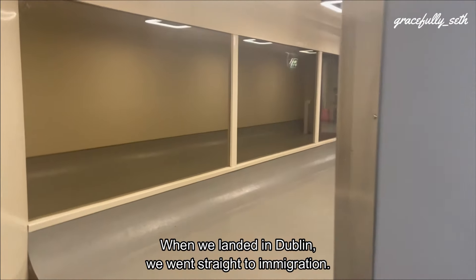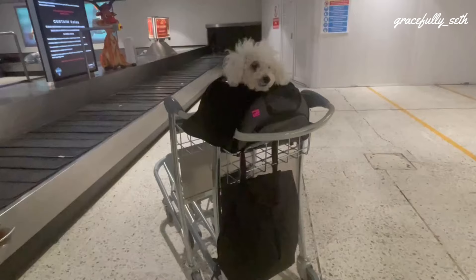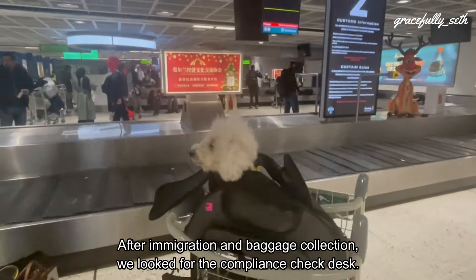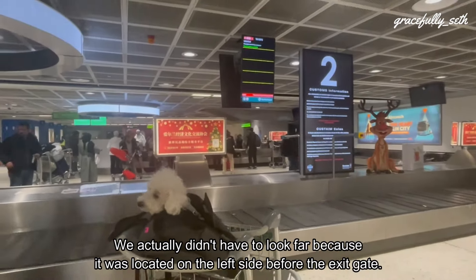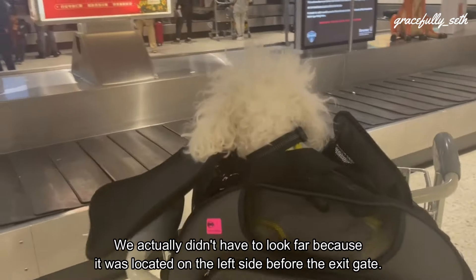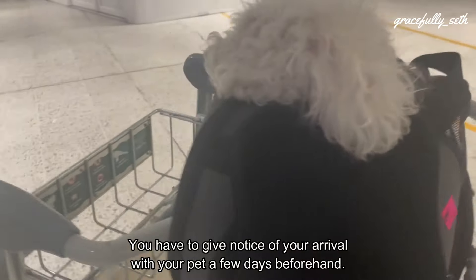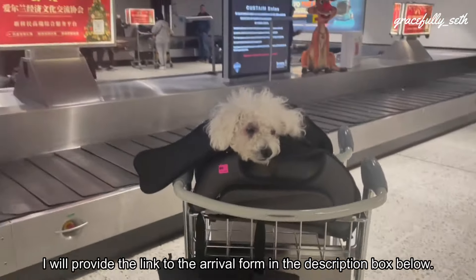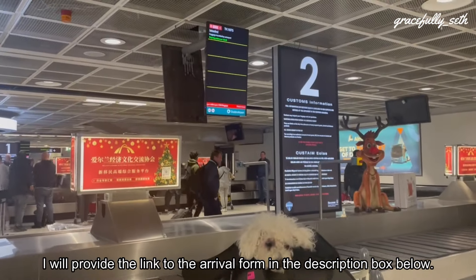When we landed in Dublin, we ran straight to immigration. After immigration and baggage collection, we looked for the compliance check desk. We almost missed it because it was located on the left side before the exit gate. You have to give notice of your arrival with your pet a few days before — I'll provide a link to the arrival form in the description box below.